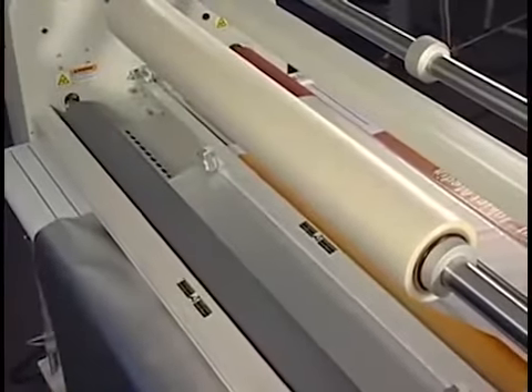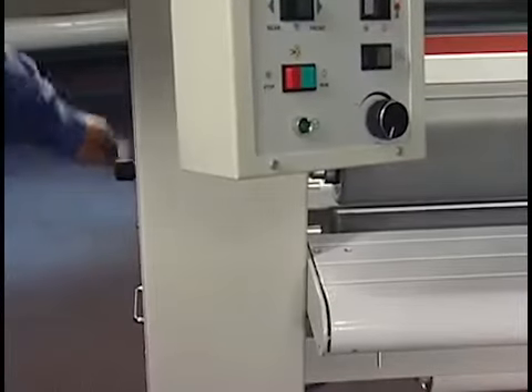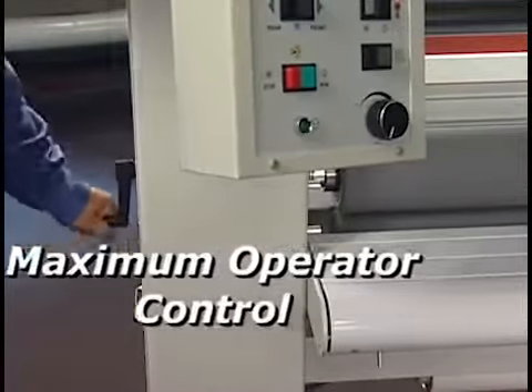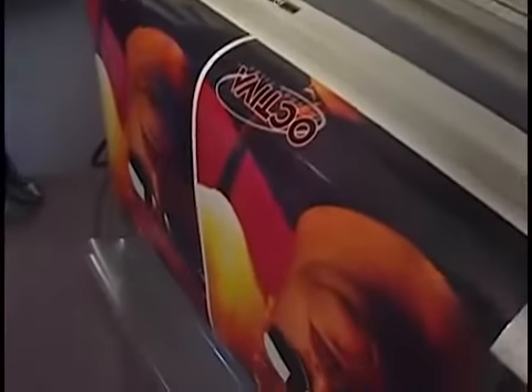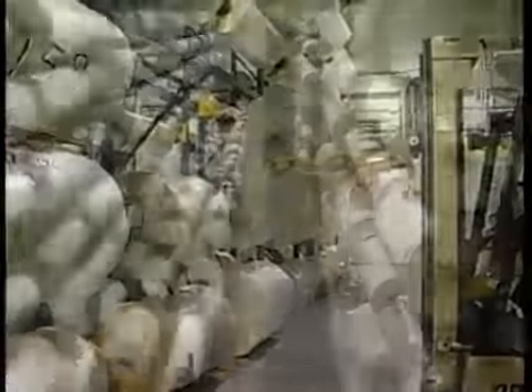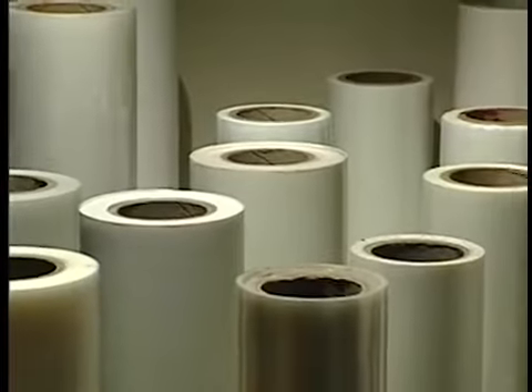Best of all, it is the choice for those who want maximum operator control to reduce waste, save time, and raise the bar on output quality. Whatever the process — laminating or mounting — your jobs will always run better with GBC films.